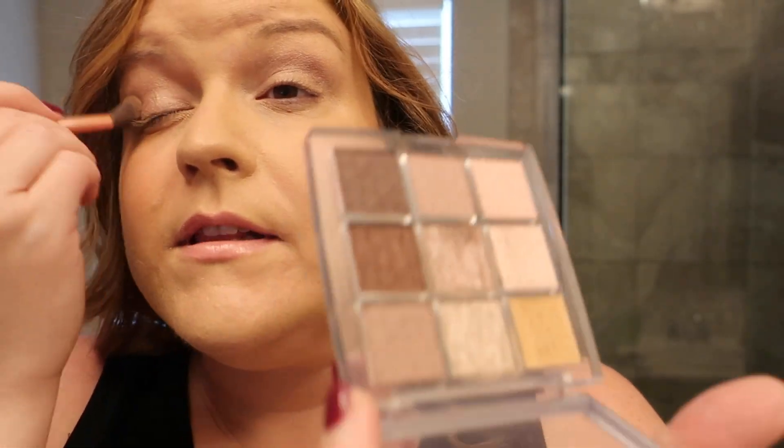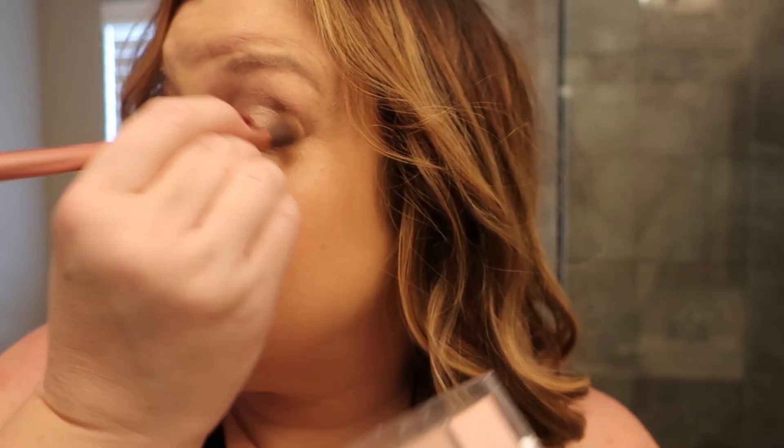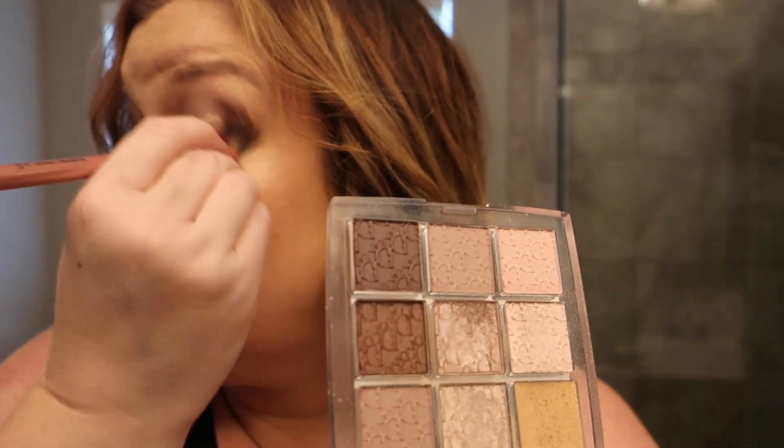I'm just going to finish putting on a little bit of eye makeup and then I will be done for the day. I'm still loving this Dior palette — this is the Backstage palette in cool neutrals. It's kind of my go-to palette because it's got a bit of purple in the colors, but it's not over the top purple. It's really nice, blendable neutrals. I really like those for an everyday color to give a little pop around my eyes.